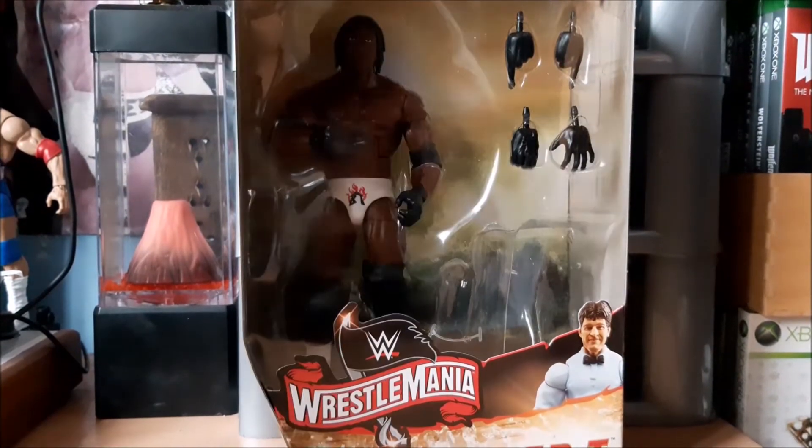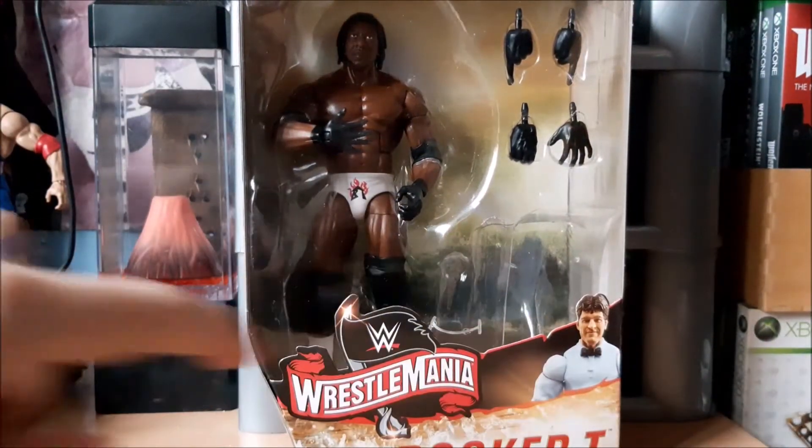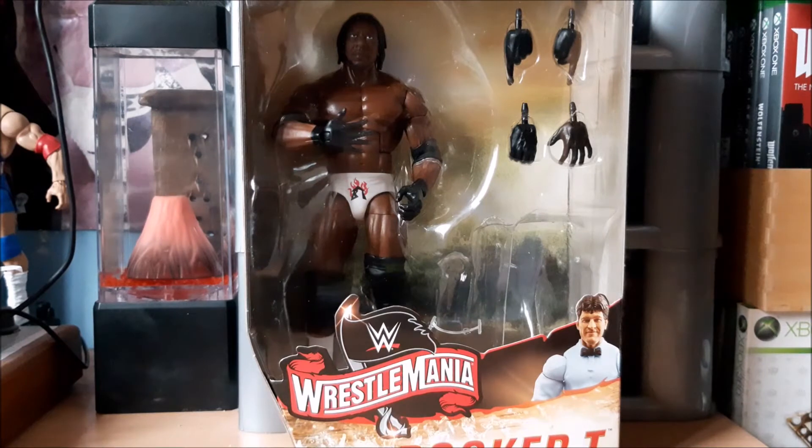I picked this up on eBay. As you can see it does not include the Danny Davis builder figure bits, and there's a few reasons why I thought it was worth getting. One is because it was about £5.60 cheaper, and two is because I figured I was never going to get the Dangerous Danny bits otherwise anyway. I do already have a Jakks Danny Davis which serves as my referee.